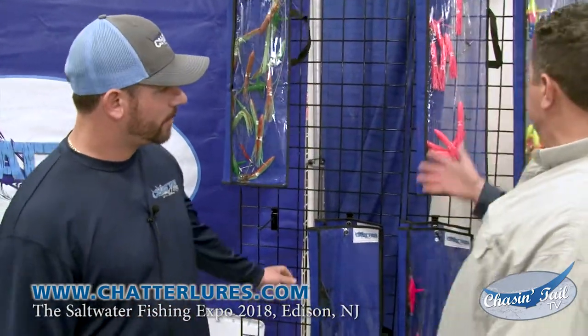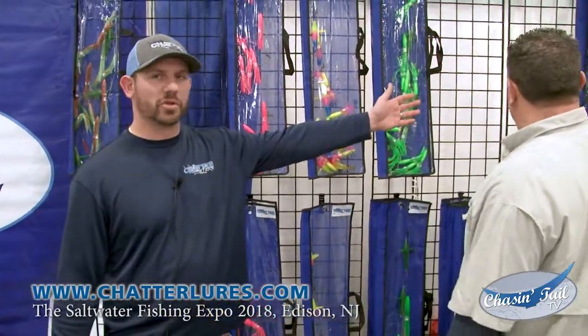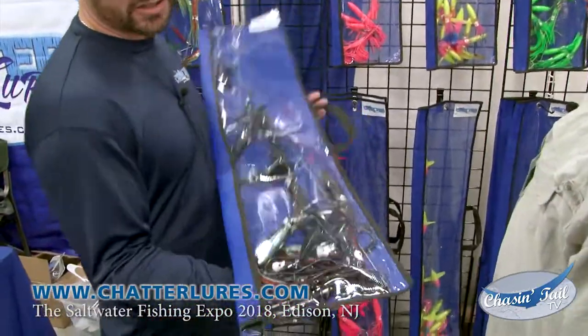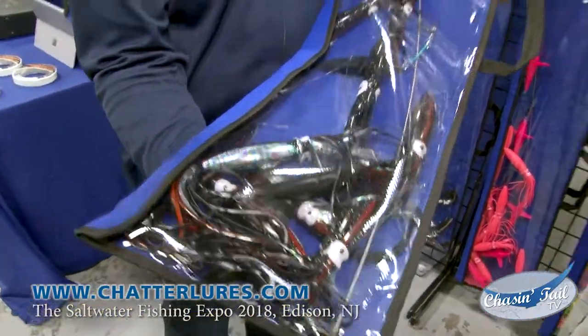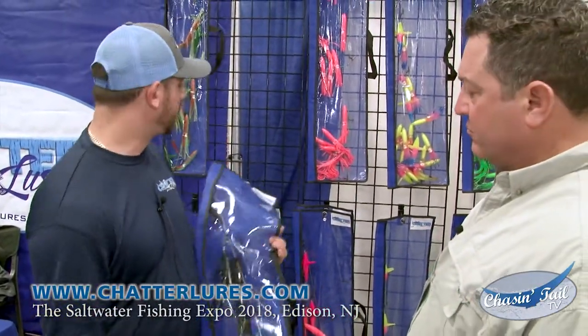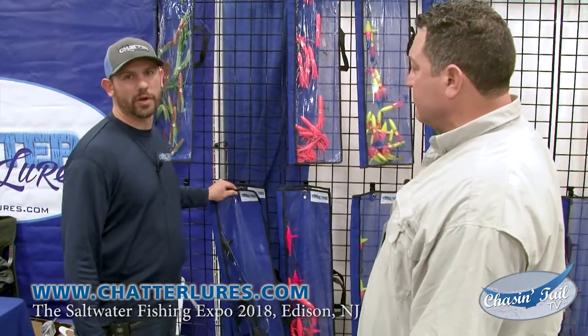Then we go to your traditional pinks, rainbows, greens, and some glows. But this is another one — it's a custom-designed black with abalone in it. This is a 9-inch version right here. This has been an absolute killer with the yellow fins in 2017, and as you can see, I think we have two left out of the 20 we had stocked as of this morning.